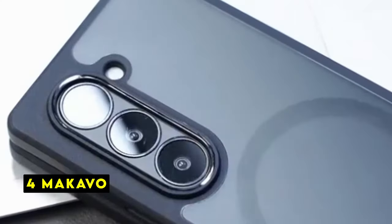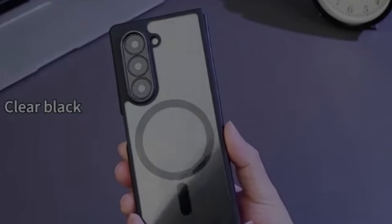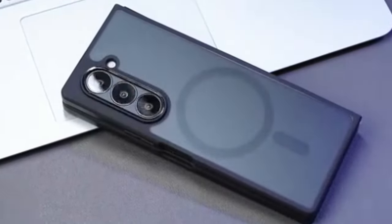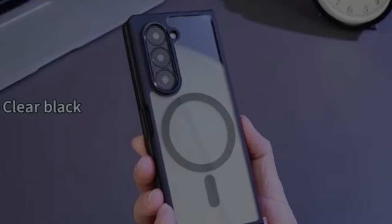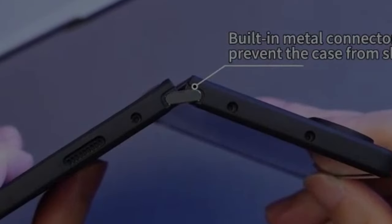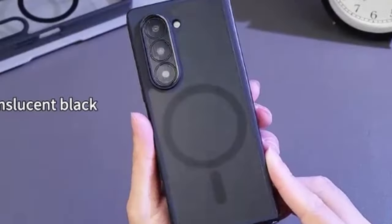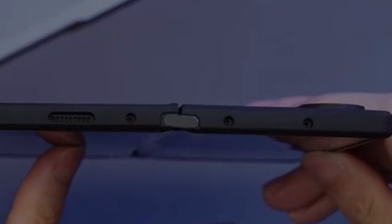At number 4 is Macavo. The Macavo case for the Samsung Galaxy Z Fold 6 is a compelling option for users seeking a blend of protection and functionality. Its standout feature is the integration of 38 and 52SH magnets, ensuring seamless compatibility with the MagSafe ecosystem, opening up possibilities for wireless charging, car mounts, and other magnetic accessories. The inclusion of a built-in 9H tempered glass screen protector provides extra defense against scratches. The hard back and shock-absorbing corners safeguard your device without unnecessary bulk, while the raised camera lip offers additional peace of mind. Users might consider the case's overall grip, screen protector clarity, and long-term durability of the magnetic mechanism, but overall it presents a strong value proposition for those prioritizing MagSafe compatibility and robust protection.